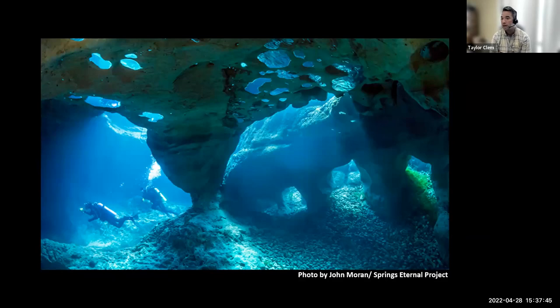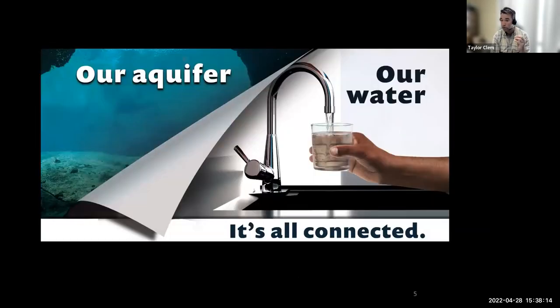In Florida, it's so unique. This is a photo from artist and photographer John Moran showing the Florida Aquifer. The surface and the aquifer are directly interconnected — scuba divers diving into a spring and entering the Florida Aquifer. It's like we're sitting on a giant piece of Swiss cheese with caves and caverns full of fresh water. We have to be careful because it's just as easy to unintentionally pollute our natural resources as it is to access them.